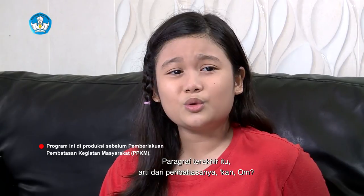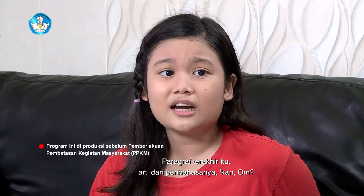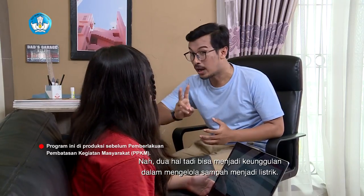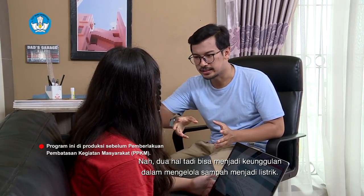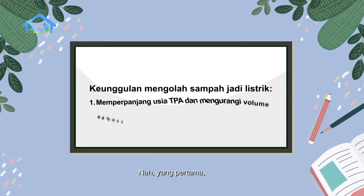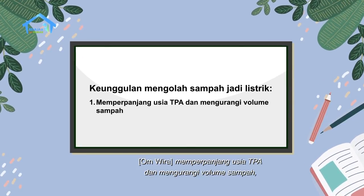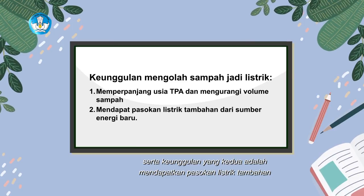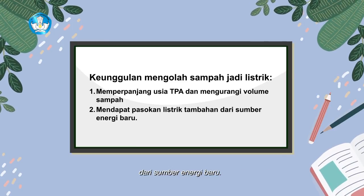Paragraf terakhir itu adalah arti dari peribahasanya kan, Om? Betul sekali, Rena. Dua hal tadi bisa menjadi keunggulan dalam mengelola sampah menjadi listrik. Yang pertama, memperpanjang usia TPA dan mengurangi volume sampah. Serta keunggulan yang kedua adalah mendapatkan pasokan listrik tambahan dari sumber energi baru.